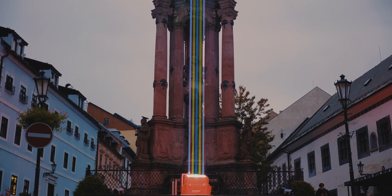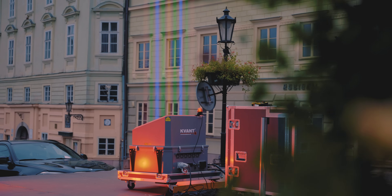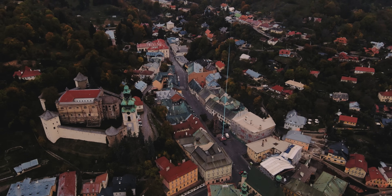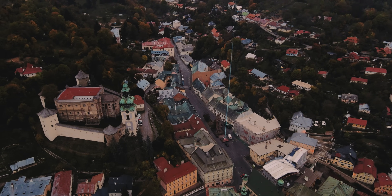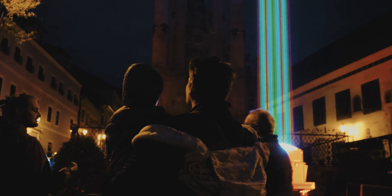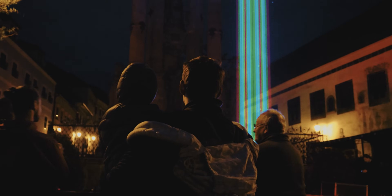If you have seen the previous Architect sky laser video, you might remember us saying that some events, places, or landmarks may profit from an element that amplifies their presence in this world and beyond — their uniqueness, something that pinpoints their location within surroundings and makes them impossible to overlook at night, something so powerful connecting these spectacles with the skies.